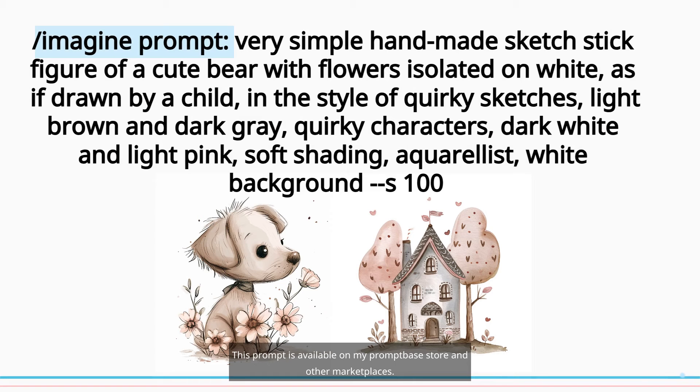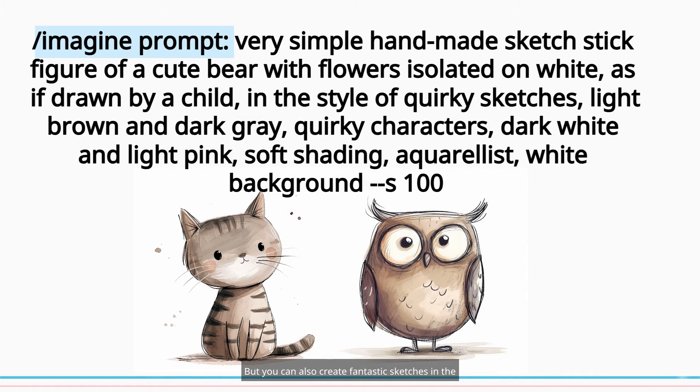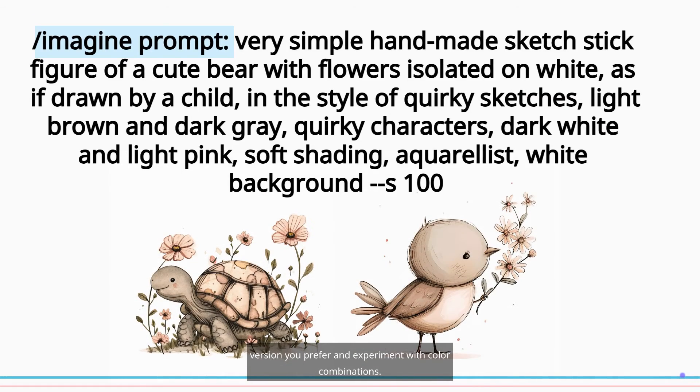This prompt is available on my prompt-based store and other marketplaces. But you can also create fantastic sketches in the version you prefer and experiment with color combinations.